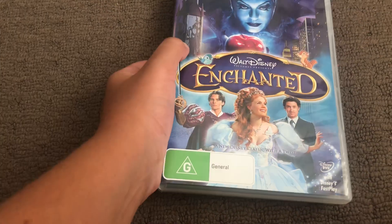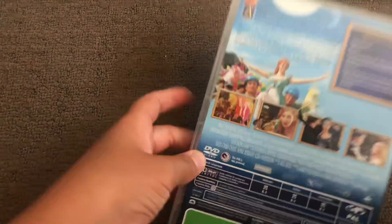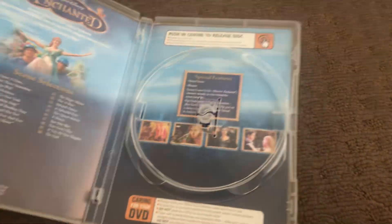First up is Enchanted. Here's the spine and the back, and the disc. Inside shows another print, scene selection, special features, and a picture with characters.